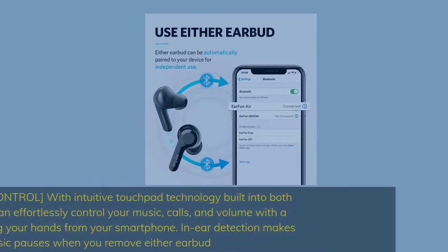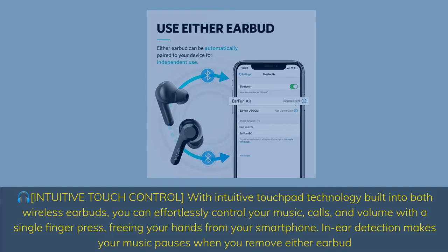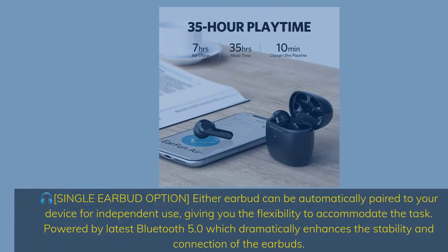Intuitive touch control: with touchpad technology built into both wireless earbuds, you can effortlessly control your music, calls, and volume with a single finger press, freeing your hands from your smartphone. In-ear detection makes your music pause when you remove either earbud. Single earbud option: either earbud can be automatically paired to your device for independent use. Powered by latest Bluetooth 5.0, which dramatically enhances stability and connection.